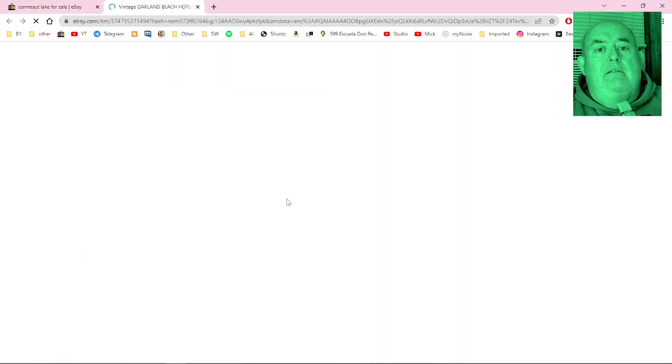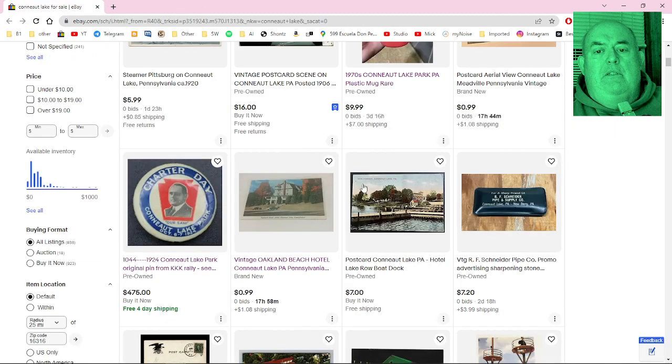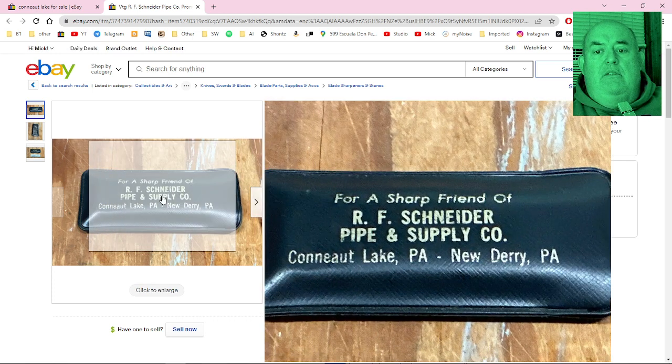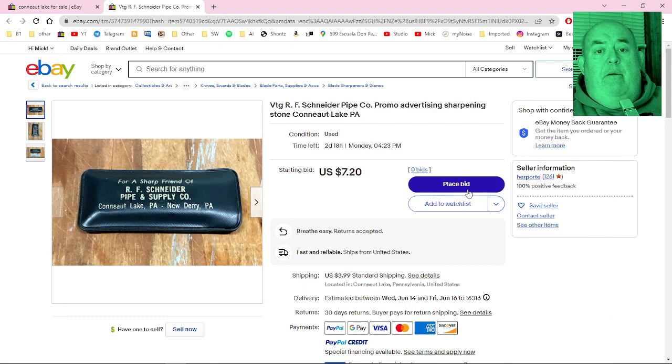There's the Oakland Beach Hotel — that's interesting, goes back pretty far. Also a vintage R.F. Snyder pipe company promo advertising item. Pretty cool — I don't remember that, so it might be before my time.